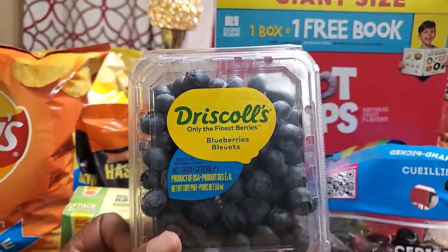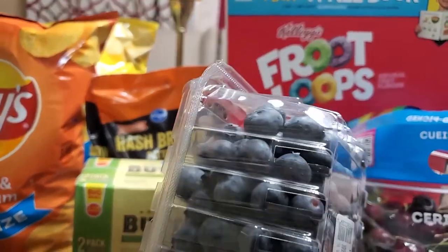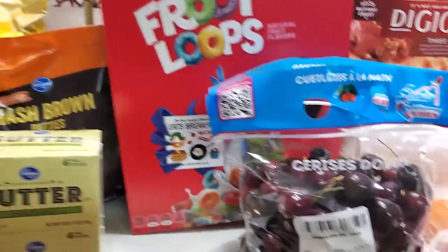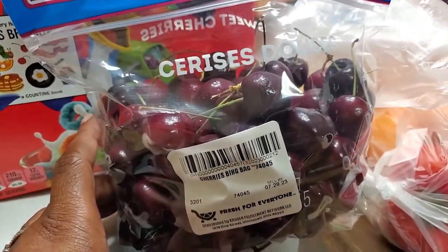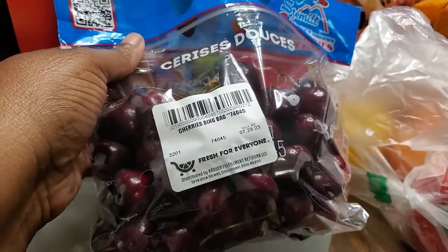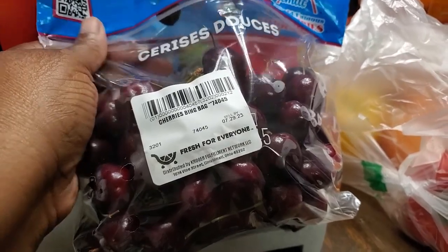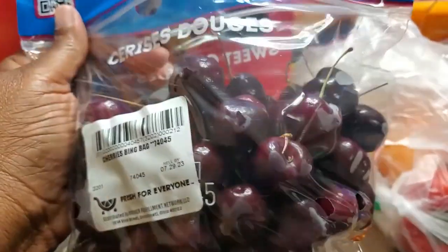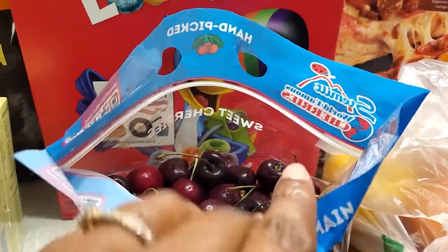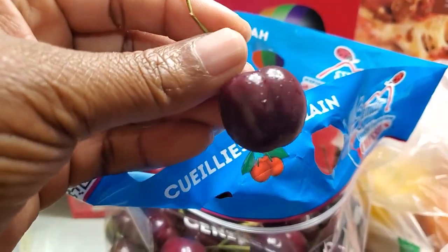Daniela — y'all know Titi girl — she loves her blueberries and strawberries, so we grabbed a pint of blueberries for her. HEB did not have any cherries and I've been wanting some. HEB had them on sale but they've been out for a while at $2.99 a pound, which is excellent. Kroger had them and I already tried one — they're absolutely delicious.